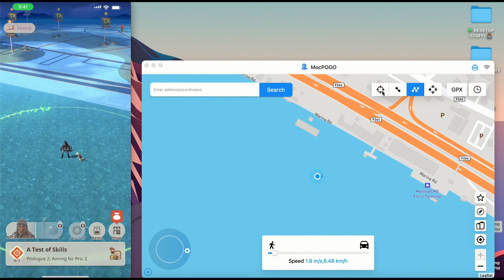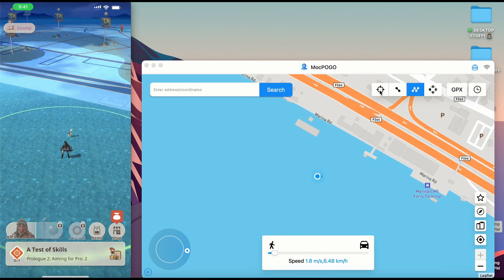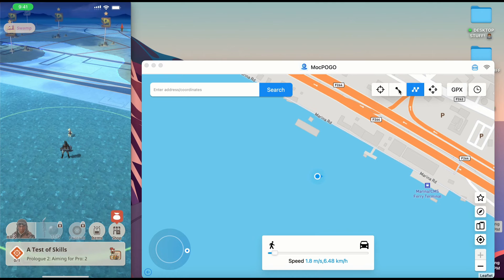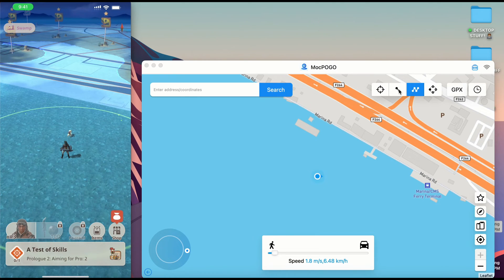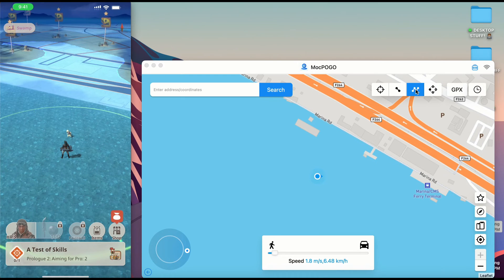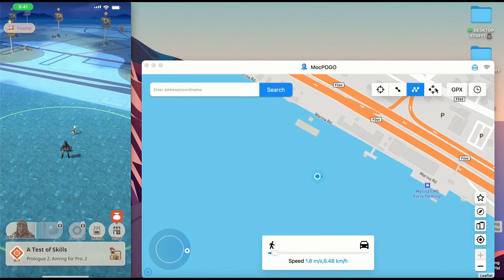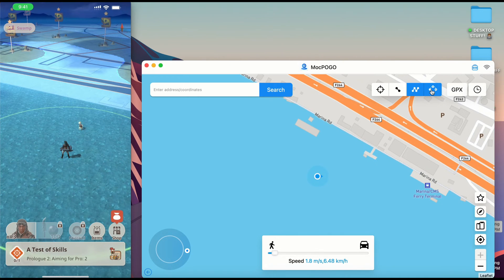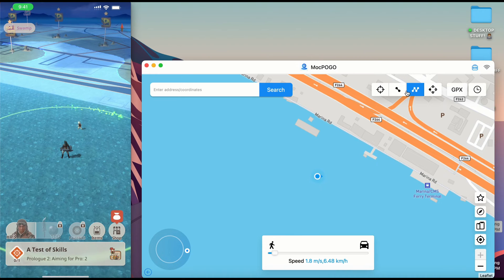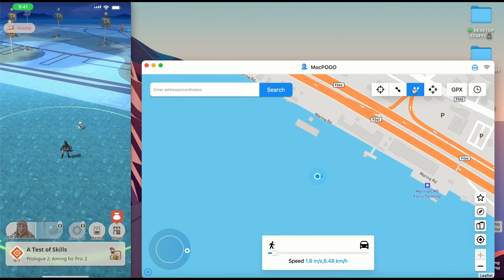Mock Pogo has different modes. It has the Teleport Mode that allows you to teleport from one point on the map to another. It has the Two-Step Mode that allows you to move from point A to point B. It has the Multi-Spot Mode that allows you to move across different parts of the map. And it also has a Jump feature that allows you to jump along different points on the map.